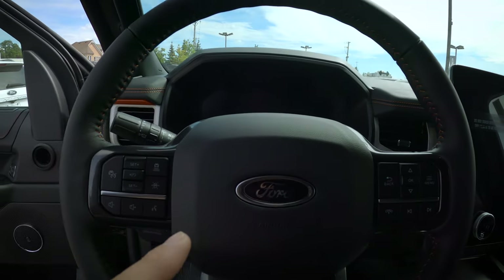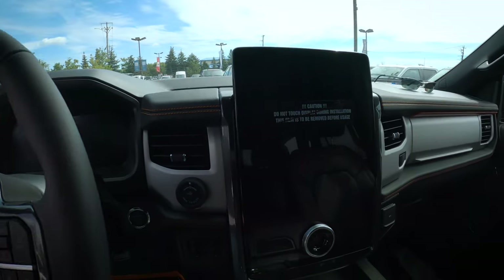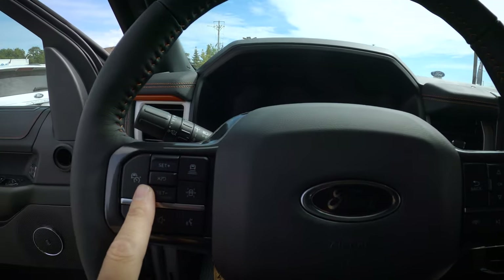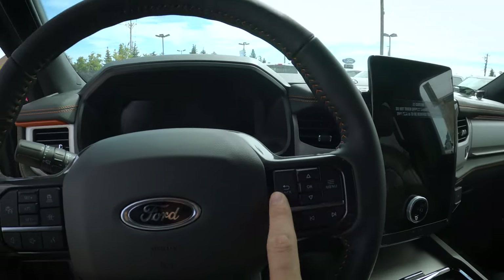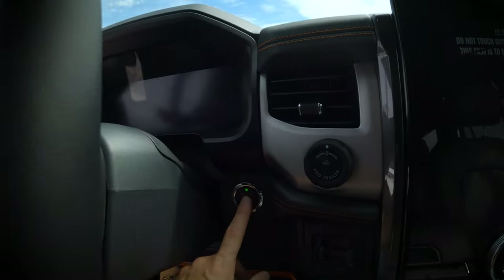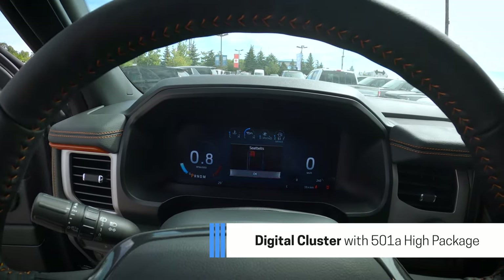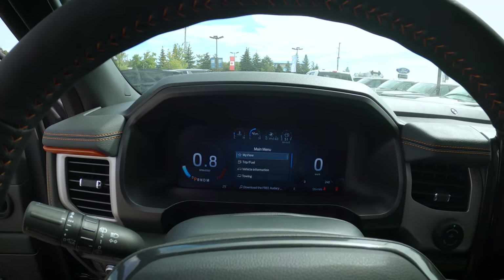That black Ford badge theme carries through to the steering wheel. This thing is fairly technologically loaded — we have the 500A or 501A options, with the 501A giving a lot of extra features, mostly interior. We've got the 360 camera and the beefier SYNC 4 media screen. On the steering wheel, we have adaptive cruise control, audio adjustment, voice command, bass button for changing songs and radio stations, answering phone calls, and navigating the cluster screen. That fully digital cluster screen looks absolutely fantastic.